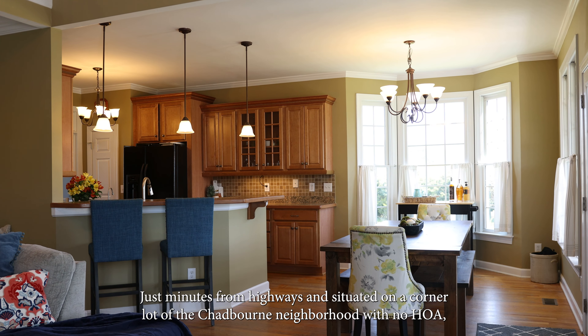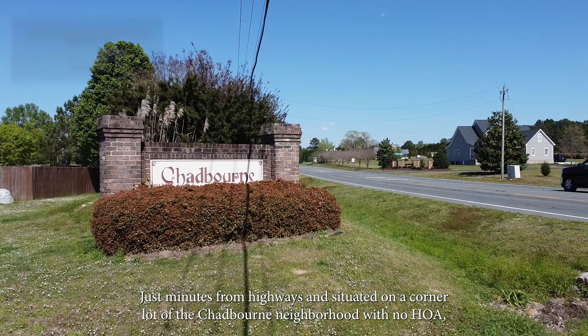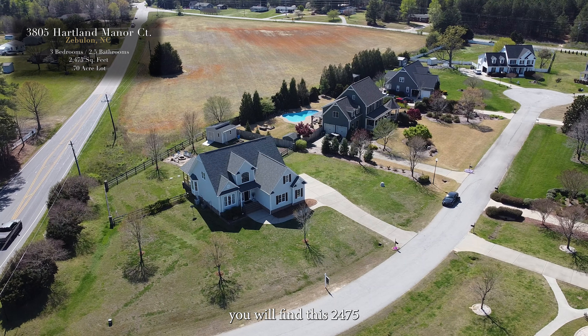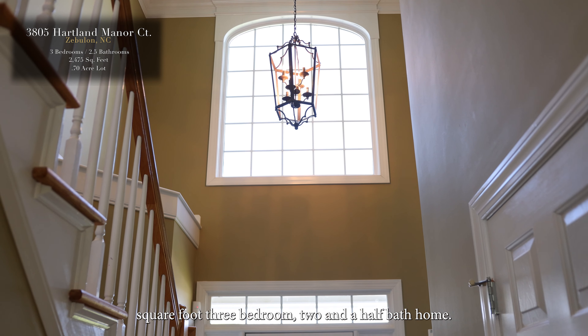Just minutes from highways and situated on a quarter-acre lot in the Chadbourne neighborhood with no HOA, you will find this 2,475 square foot, three bedroom, two and a half bath home.